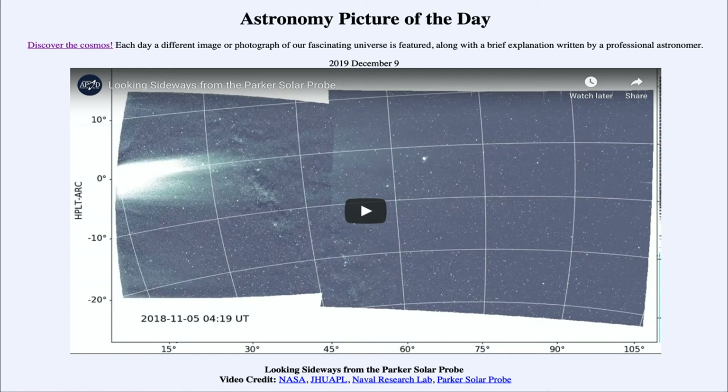The Parker Solar Probe is continuing its mission and will over the next few years make observations as its orbit loops it in closer and closer to the sun, giving us a close-up look at the object that gives us nearly all of our energy here on Earth. That was our Astronomy Picture of the Day for December the 9th of 2019, titled 'Looking Sideways from the Parker Solar Probe.'